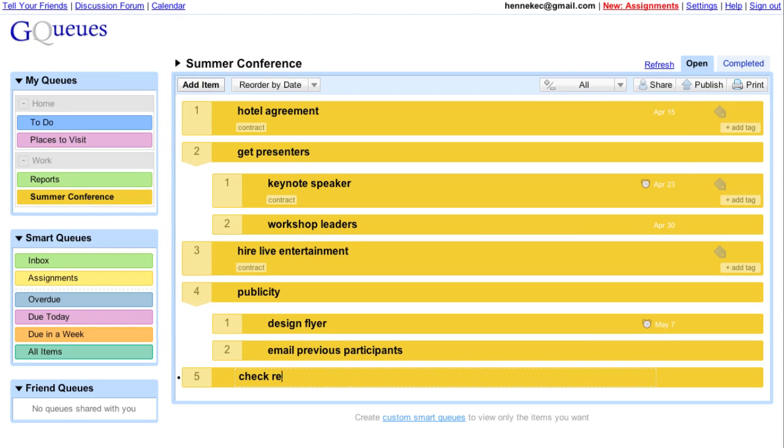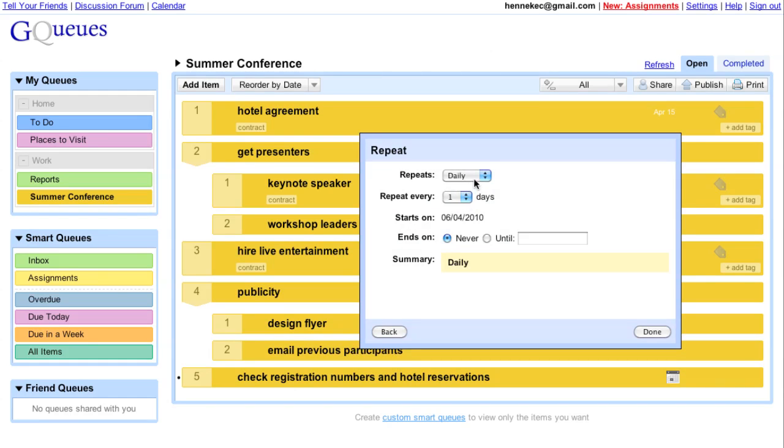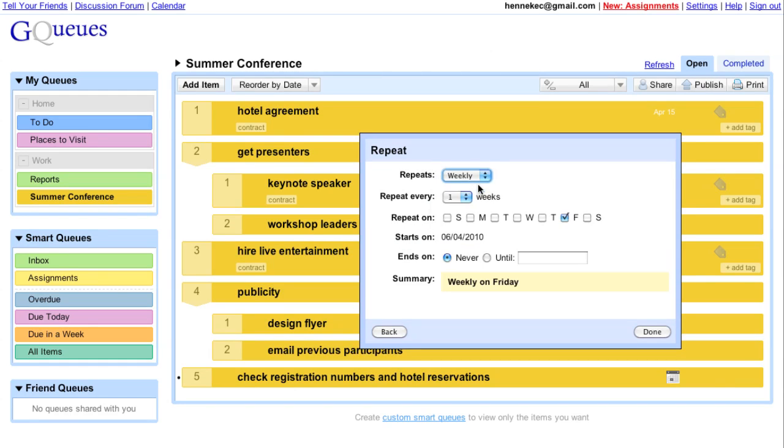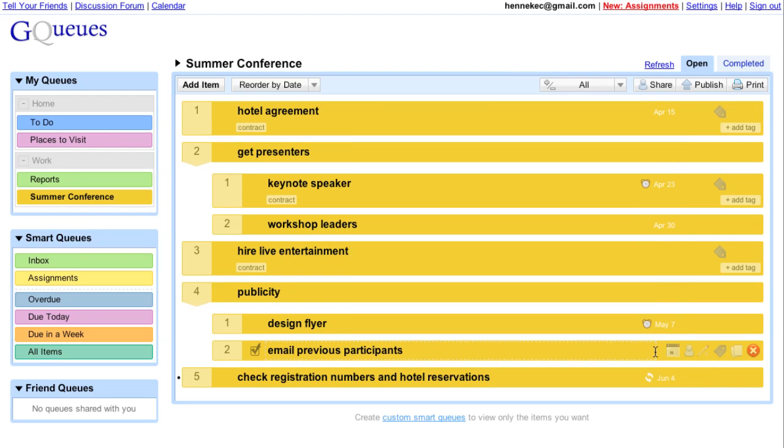Repeating tasks allow me to create a task once and stop worrying about it. And as I complete tasks, my list of work stays clean so I can focus on what's left.